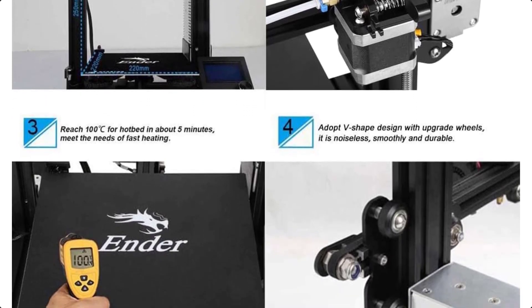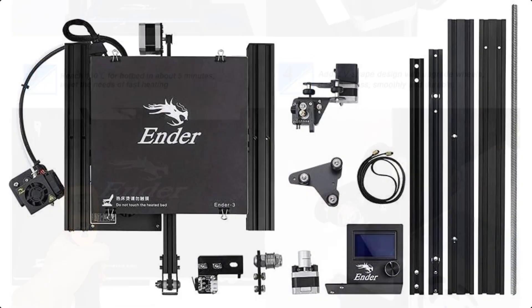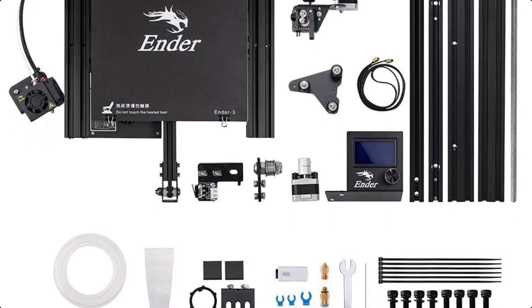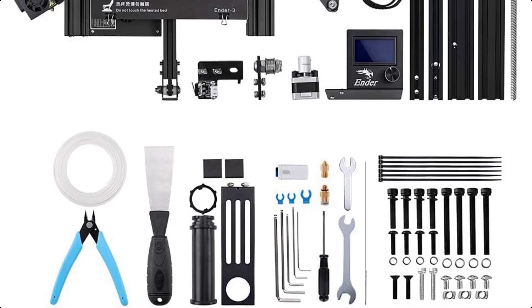The Ender 3's upgraded extruder greatly reduces plugging risk and bad extrusion. The V-shape with palm wheels makes it move noiseless, smoothly, and durably. The hotbed reaches 100 degrees in just 5 minutes. Strict testing of key components before delivery, with support available.